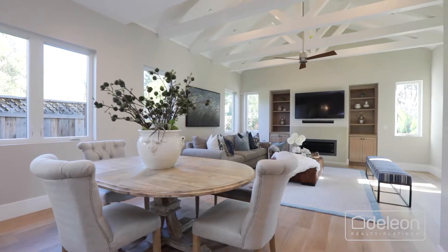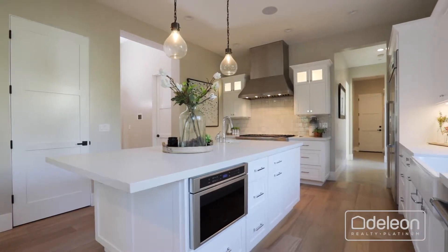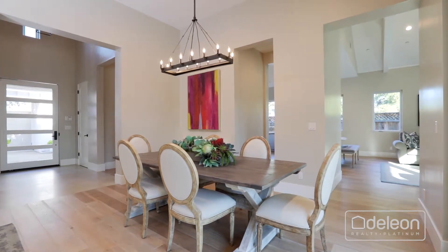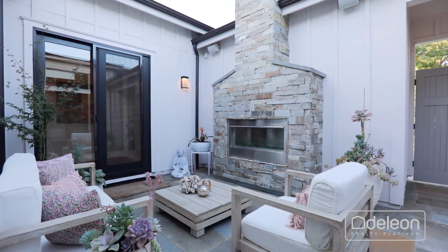High detailed ceilings and excellent use of glass craft a bright, inviting ambiance, highlighting high-end appointments, including white oak floors that extend throughout most of the home. Double gates open to an enclosed outdoor living room, centered by a fireplace with a stacked stone surround.